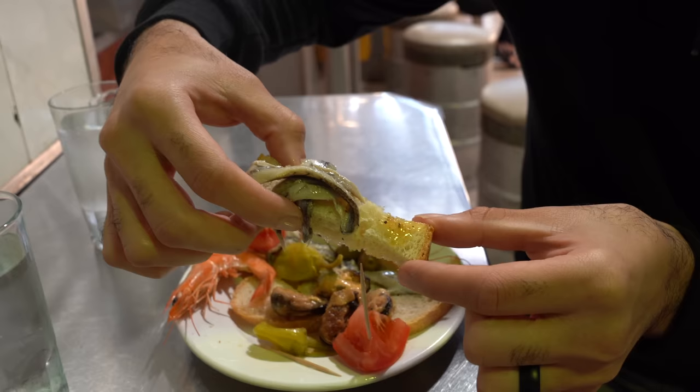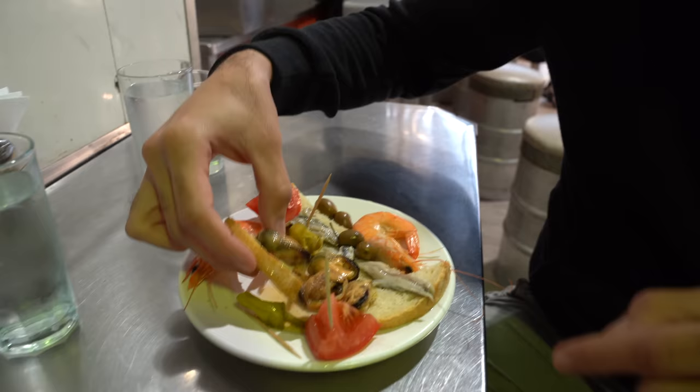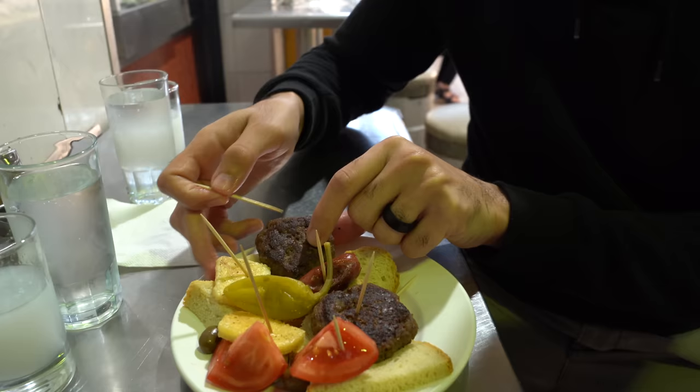The anchovies are a bit smoky, a bit salty, a bit of olive oil on top — really nice. And the bread is so fresh. Now I want to try the mussels — I'm a huge fan of mussels. Just so fresh, very simple: a bit of salt, I think lemon on it. Really, really nice. I'm really looking forward to this beautiful beef meatball. Buon appetito!